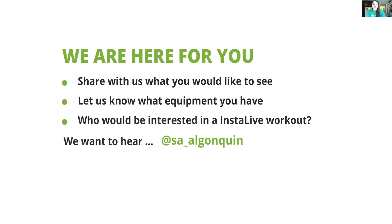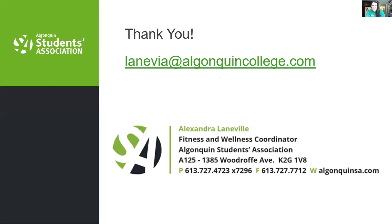If you have any questions, you can always reach out by email. Go to AlgonquinSA.com — all staff are listed there along with contact information. Thank you so much to all the students who tuned in to the health and wellness webinar. We can't wait for you to start your journey.